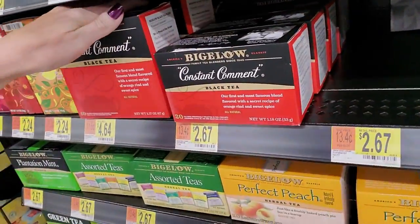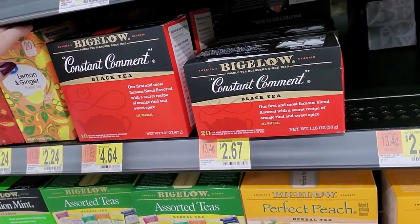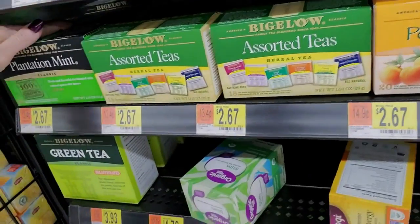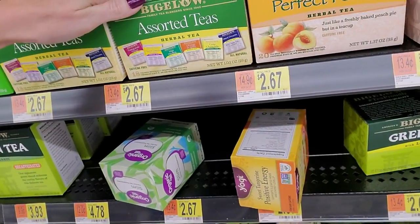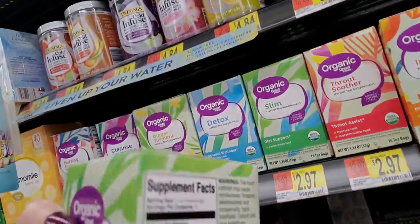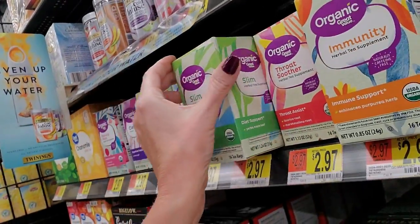We have Bigelow Constant Comment Black Tea and Assorted Teas. Down here you have Herbal Teas and Assortment. Here's a Slim that I missed - right there.